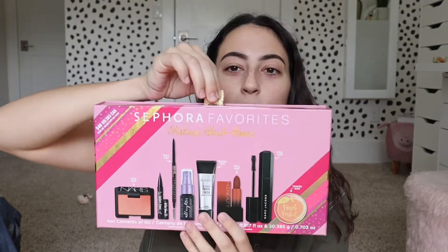The Marc Jacobs mascara is what I was really attracted to in this gift set. It's got the best value in my opinion — four full-size things, two travel size items, and two sample items. You're getting a really good value for how much you're paying. Like I said, this was $48 and after tax it was like $51. Let's open it up.